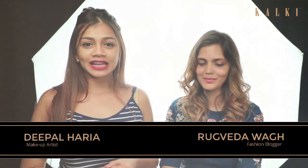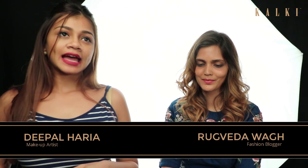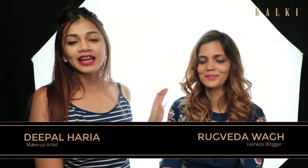Hi guys, I'm Deepal Haria and I'm a makeup artist. We're shooting with Kalki Fashion today and that's my beautiful fashion blogger, Rugveda. She's wearing a beautiful teal blue outfit, and we are creating a mehendi look for her today.